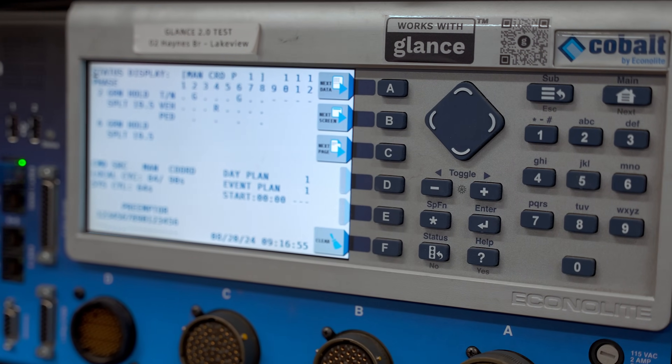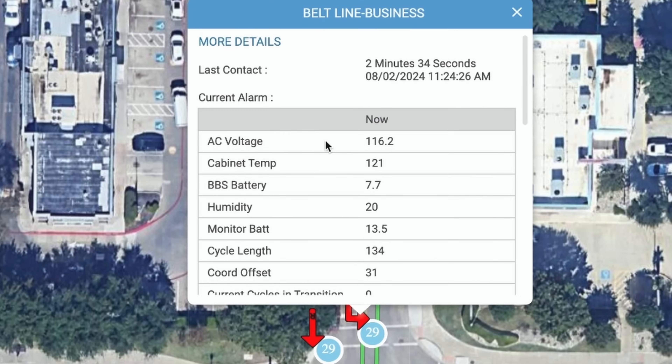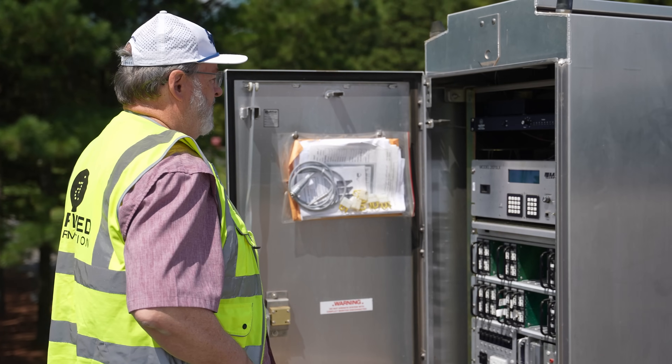Get useful insights on how your system is working. Receive alerts about maintenance and operational status. You can even monitor your equipment and track activity in real time. From school beacons to traffic intersections, the Glance ecosystem is growing every day.